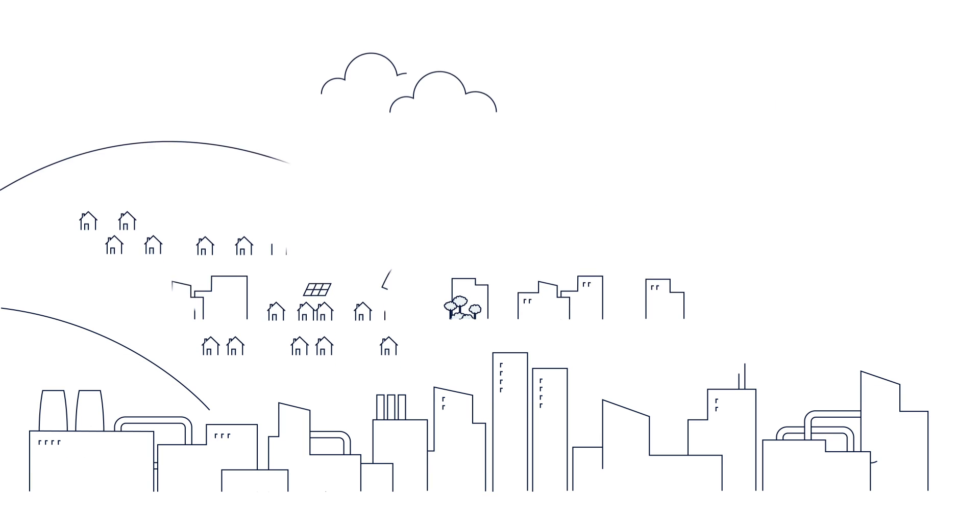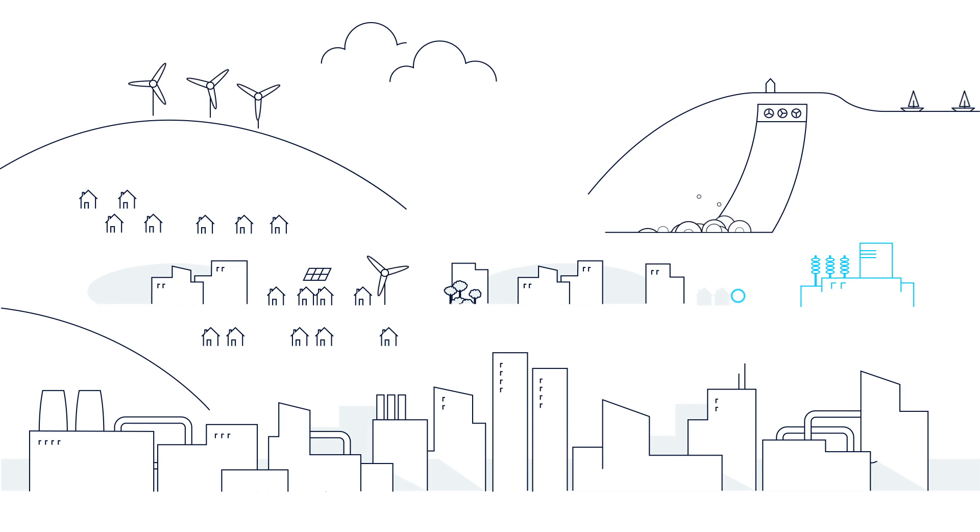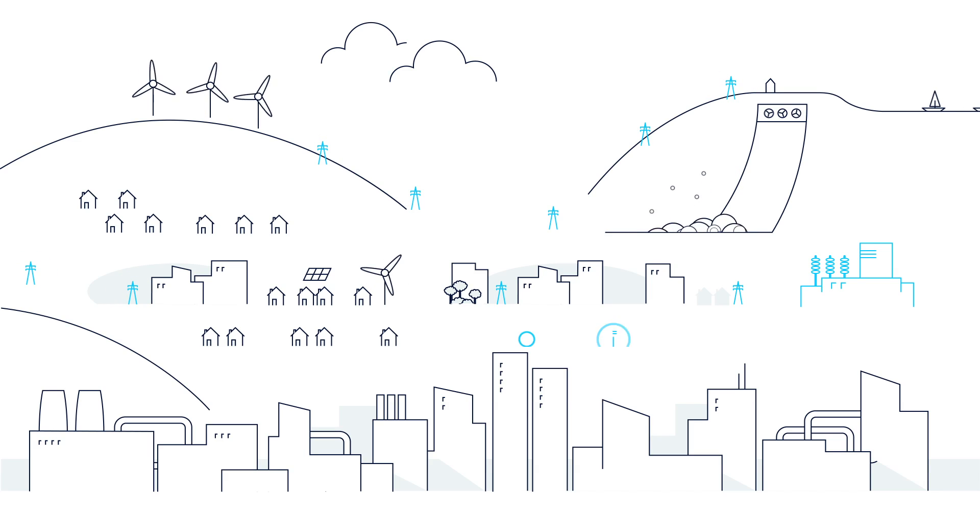We live in a world with ever-growing demand for sustainable energy. Power utilities need to modernize their grids to improve efficiency and successfully overcome the many challenges. These challenges include market deregulation, green environmental policies, and the growing use of renewable energy technologies.